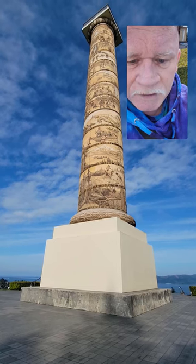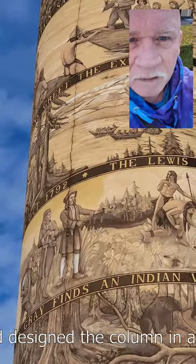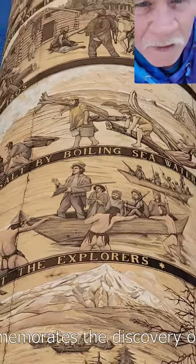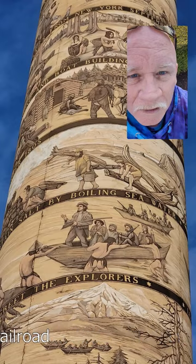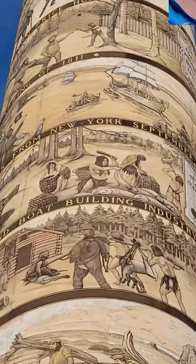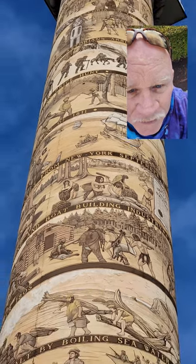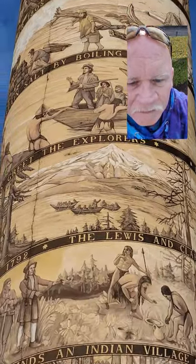I'm going to zoom in so you can see it. Let's zoom all the way in and come down. Let's go all the way up to the top. Pretty cool. Look at that. A story, you call them. Tell us a story. It's a piece of history. Check it out. Wow.